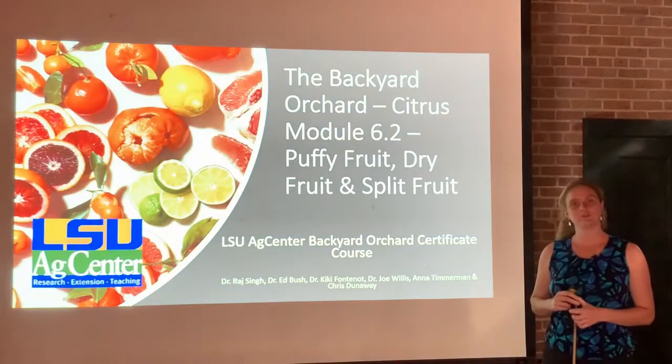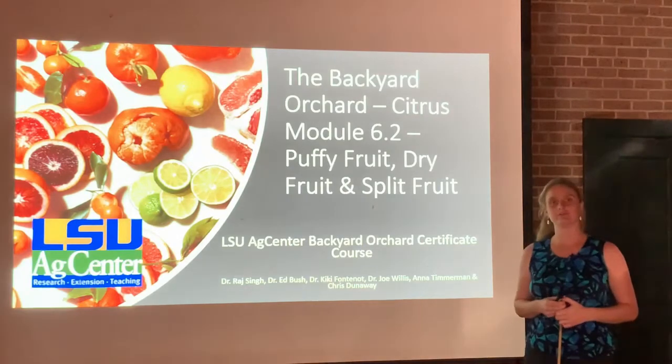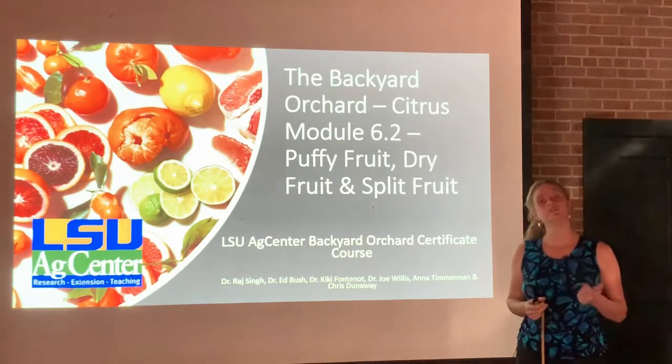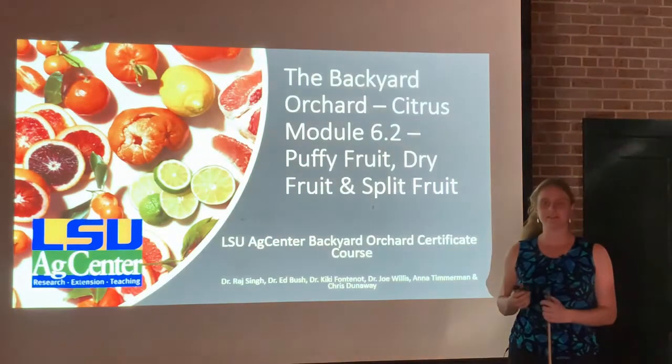Hi class. In this module we're going to talk about a few different abiotic disorders you might notice with your fruit, including puffy fruit, dry fruit, and split fruit. All three are fairly common in the New Orleans area and statewide.